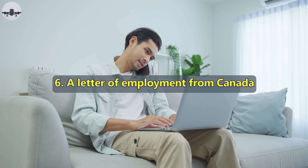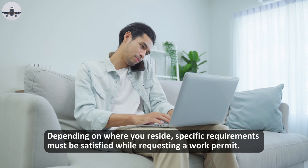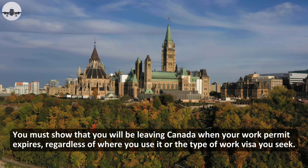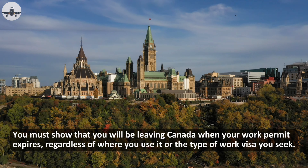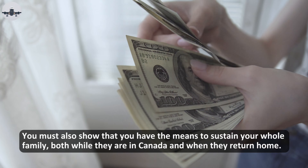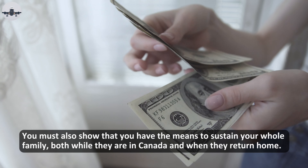Six, a letter of employment from Canada. Depending on where you reside, specific requirements must be satisfied while requesting a work permit. You must show that you will be leaving Canada when your work permit expires, regardless of where you use it or the type of work visa you seek. You must also show that you have the means to sustain your whole family both while they are in Canada and when they return home.